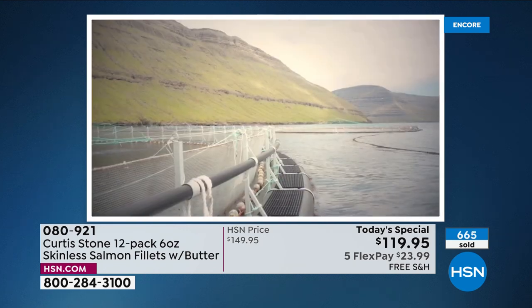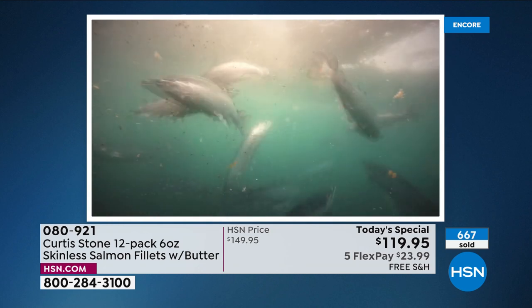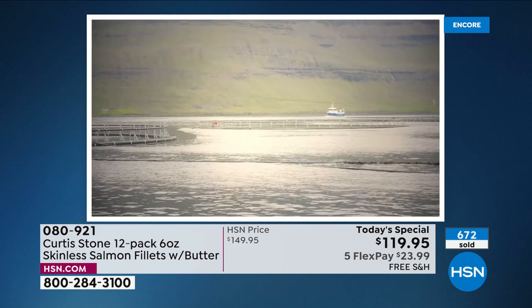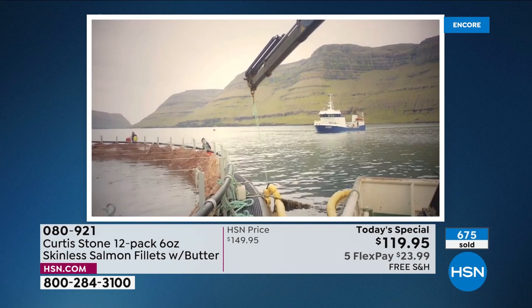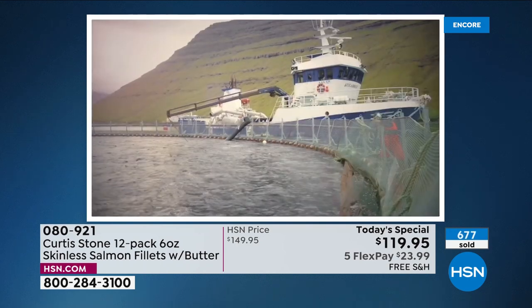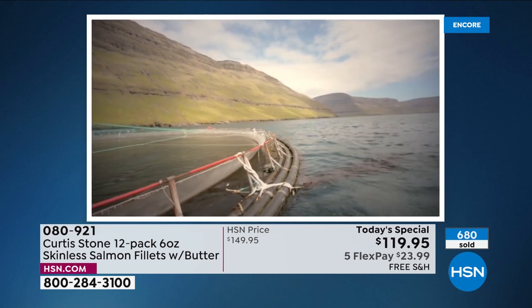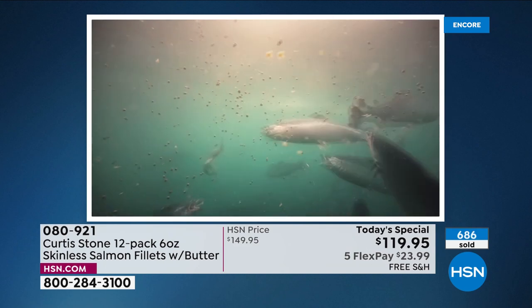There's absolutely nothing you wouldn't want going into this food. And the best part: the very day it's pulled out of the water, it's processed — skinned, boned, portioned into those perfect six-ounce center cut pieces — and fresh frozen. When you get it, you defrost it and you're taking it all the way back to the pinnacle of freshness.